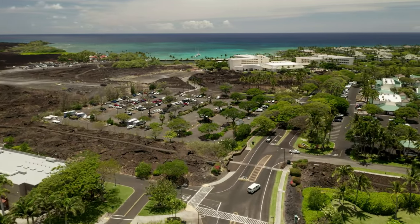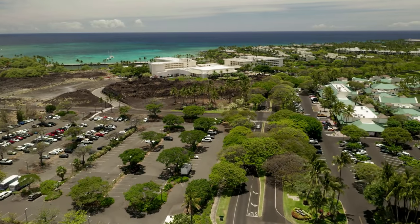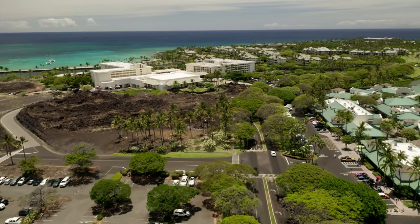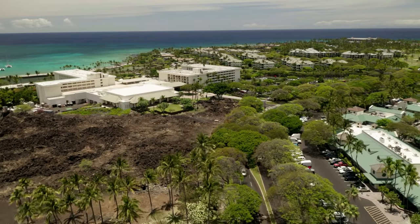The street to the right here will take you to the Fairway Villas, which also offers two and three bedroom vacation rentals. To the right here is the King's Shops, home to gourmet shopping and the well-known Roy's Restaurant. There is also a gas station located here.